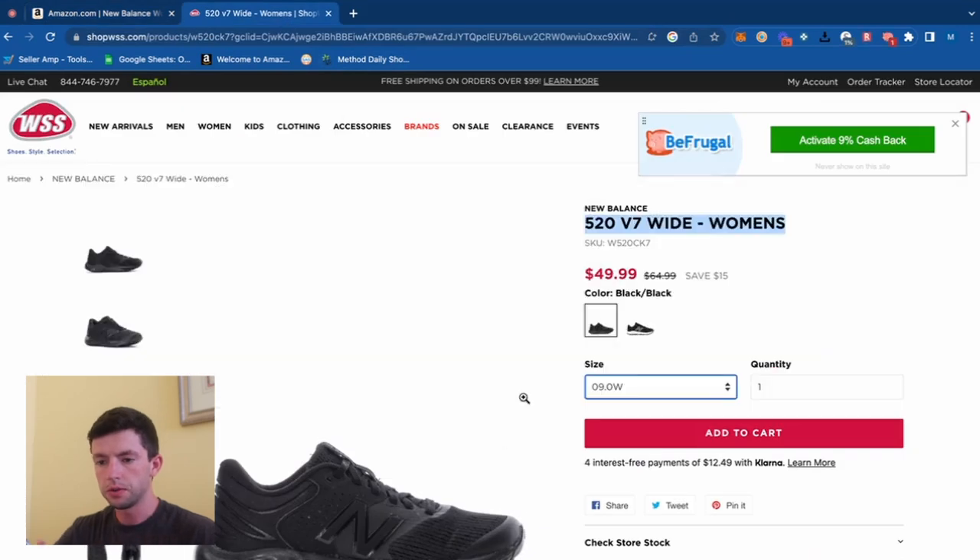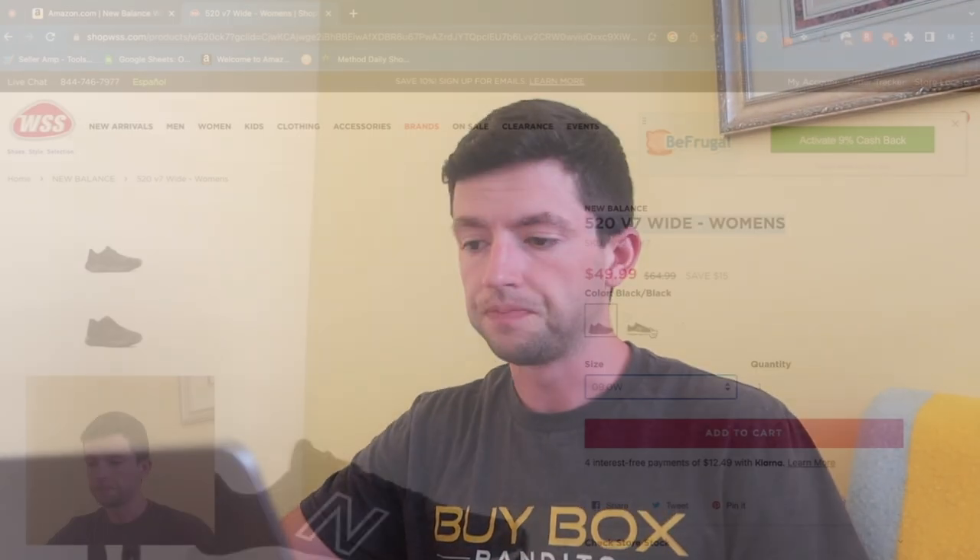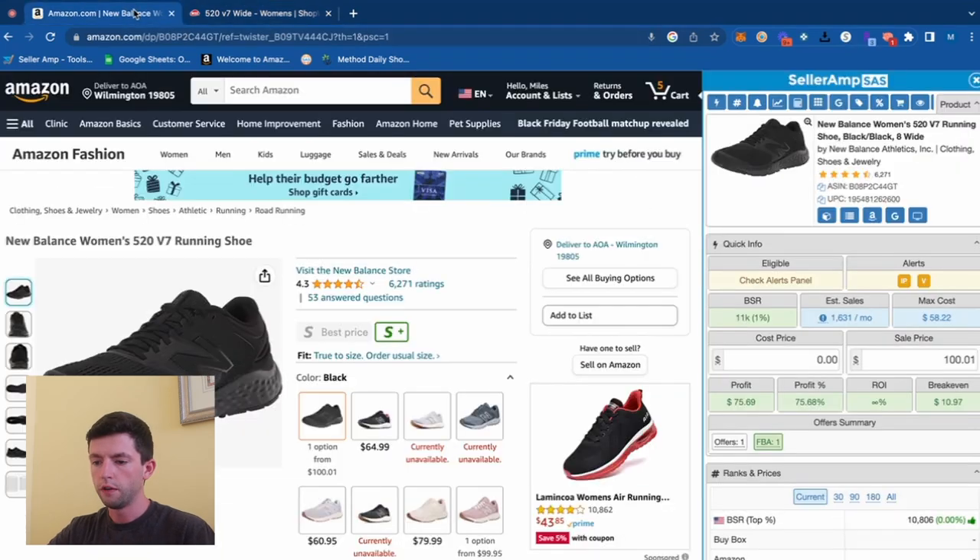Over on shop.wss.com, one online arbitrage website, we can see they're selling for $50. At the top of the screen you can see a pop-up offering an additional 10% off when you sign up for their emails. Coupons are evergreen — while something might be on sale for Mother's Day only this weekend, coupons tend to stick around. So the New Balance 520 v7 comes out to about $45. Plugging that into the Seller Amp profit calculator, we get a profit of $31, a margin of about 31%, and a 68% ROI.